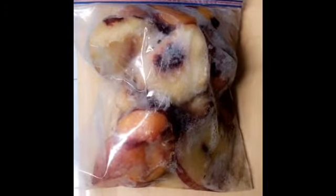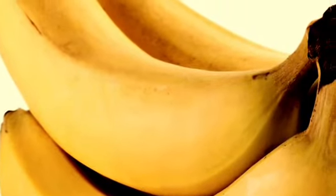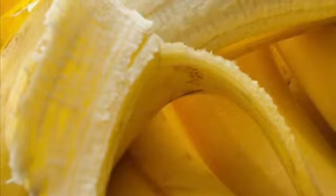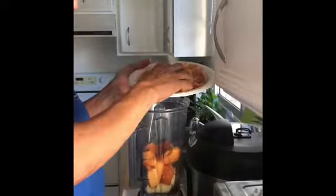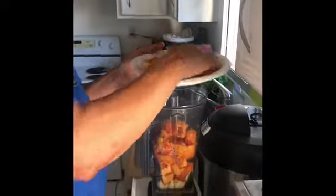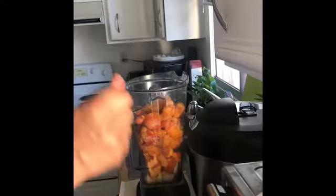When Andrew is ready to make our smoothie, he takes one of the bags of previously frozen fruit out and sets it on the counter to soften up for a bit. He doesn't use any juices or milks — just a combination of fresh and frozen fruits. He uses one whole ripe banana and a couple pieces of fresh cantaloupe, puts it all in the Vitamix blender, and works his magic while I sit back and patiently wait.